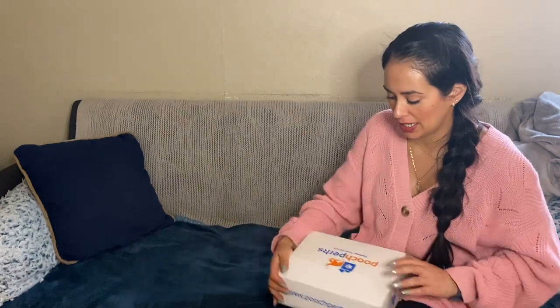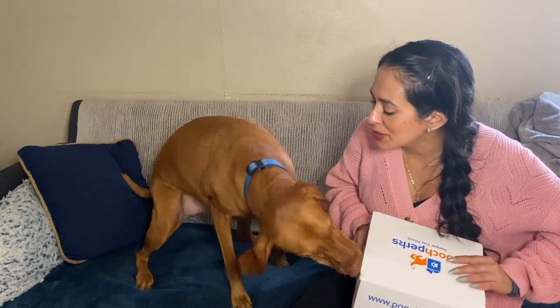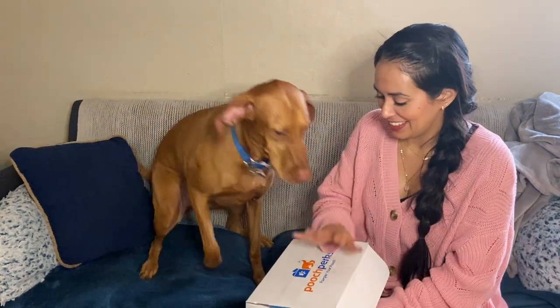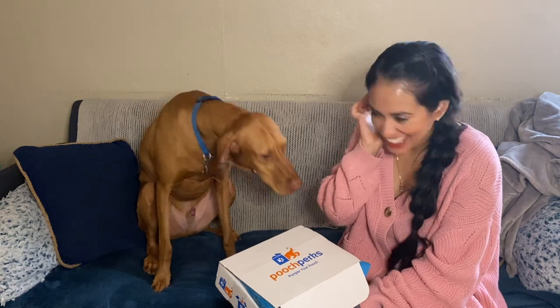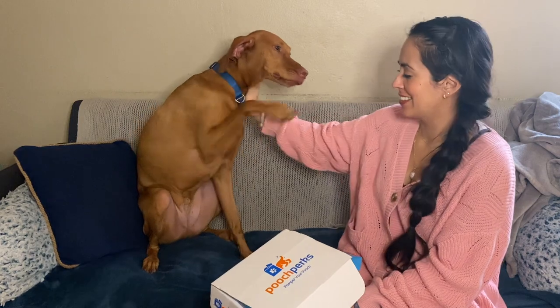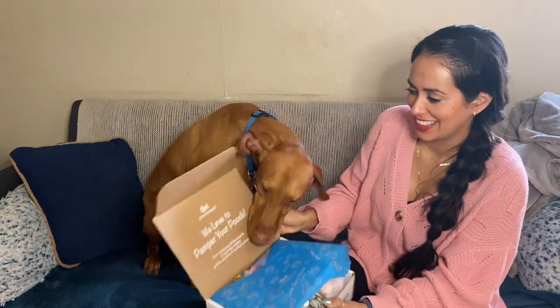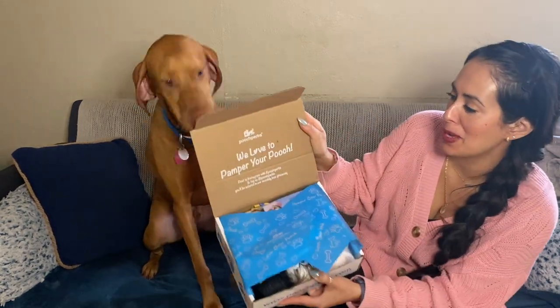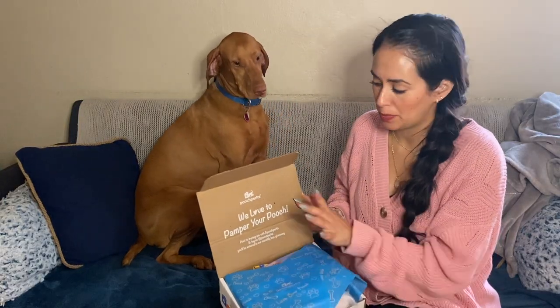I have no idea what's going to be inside. Let me make sure there's no invoice. Okay, so I'm going to show you guys first before Horace. This is what it looks like and it says 'we love to pamper your pooch.' Here's all the information before Horace starts to get into it. Very nice touch with the tissue paper. I love this.